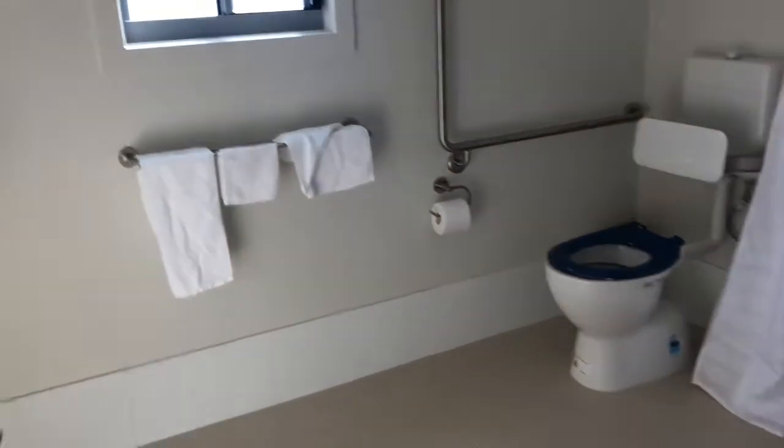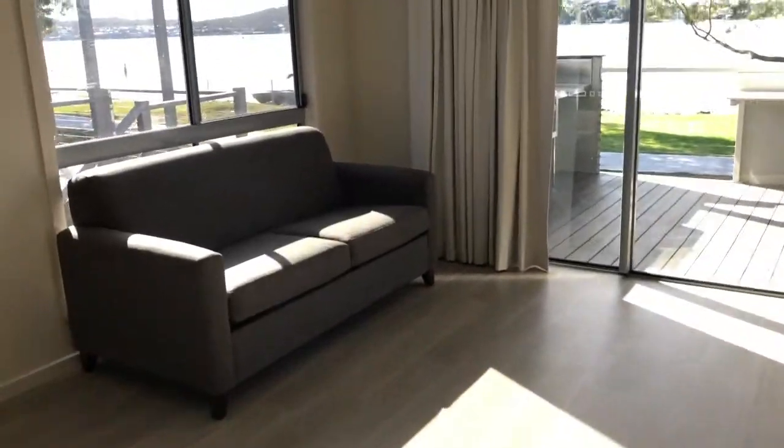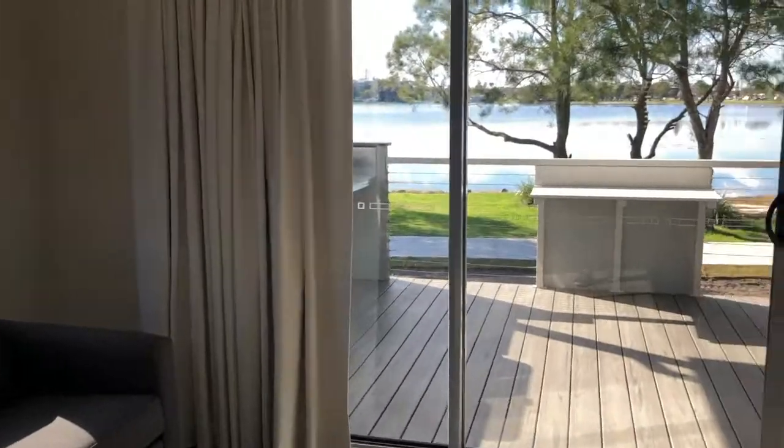Really big bathroom, super wide, clutter free, and stunning views.